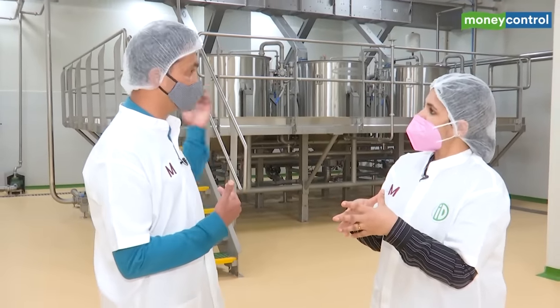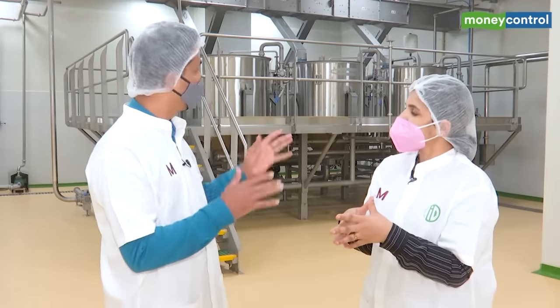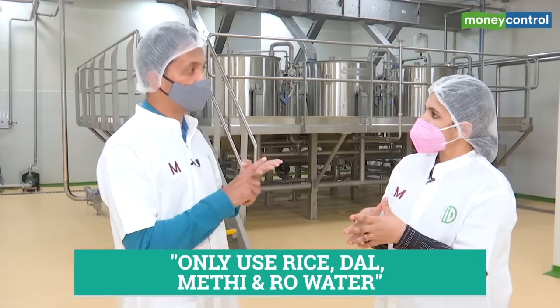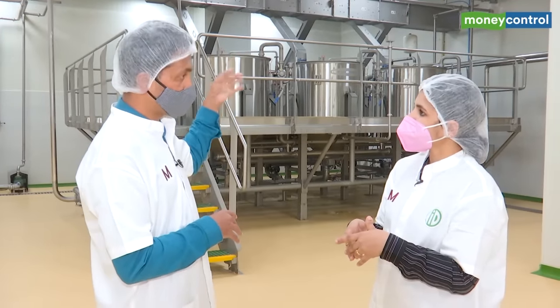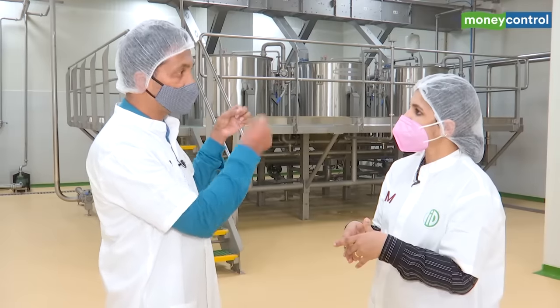It's almost the same process here. Our products are 100% natural — no chemicals, no preservatives, nothing else. We only use rice, dal, methi and RO purified water. The entire production process, from beginning to end, gets completed within around two hours.